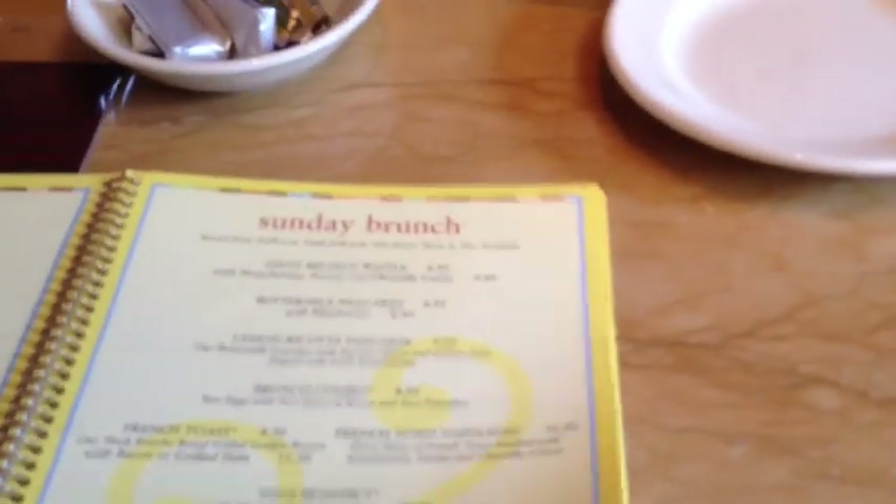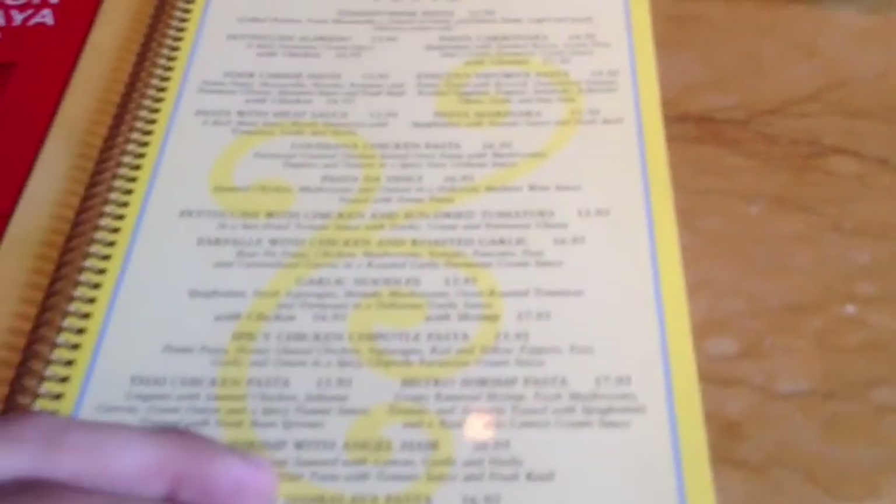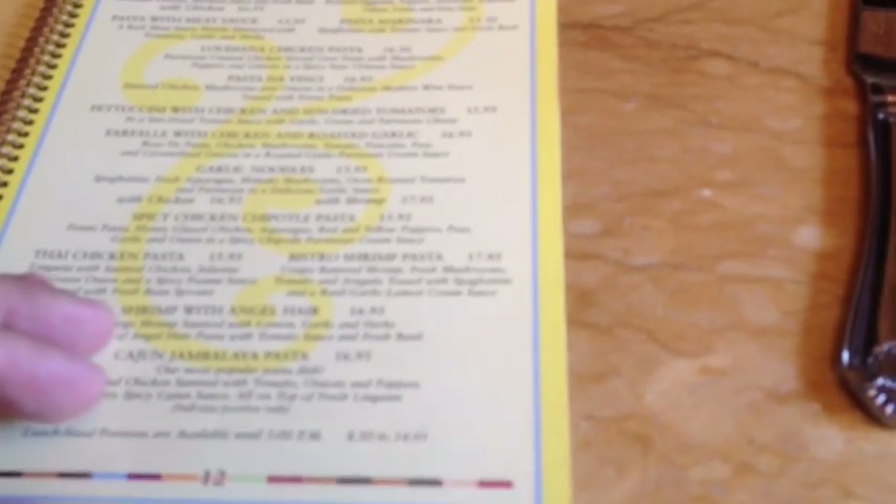We're at the Cheesecake Factory in the King of Prussia mall and the menu is literally 21 pages long including desserts and beverages. How could anyone possibly decide what to eat here? That's always the biggest problem I have. Inevitably I always get the same thing - it's kind of brunch time but I always get something for lunch. I always get the bang bang chicken and shrimp, but I'm gonna get something else today. I'm looking for something on the brunch page.